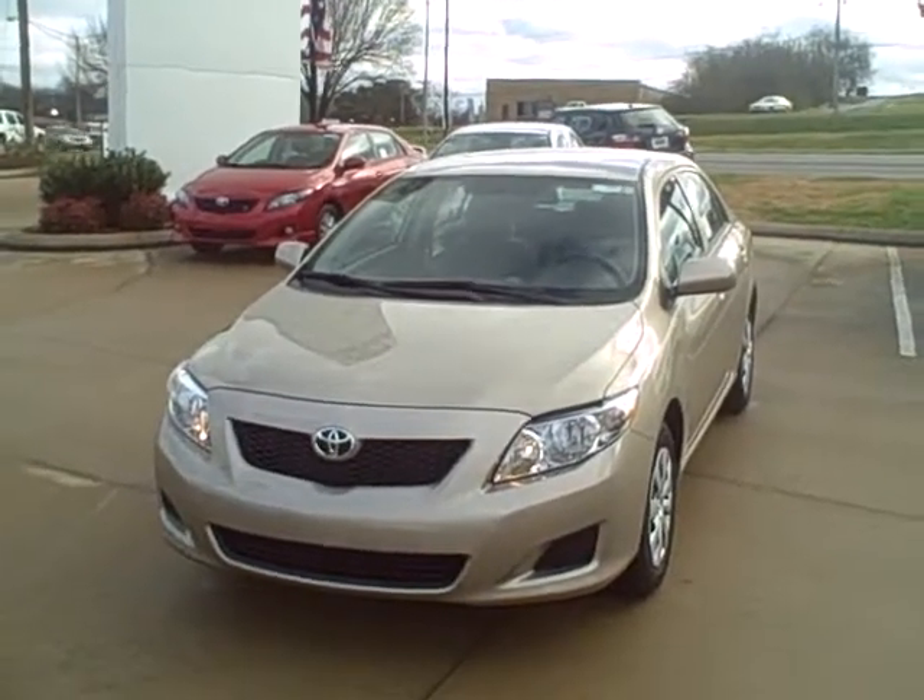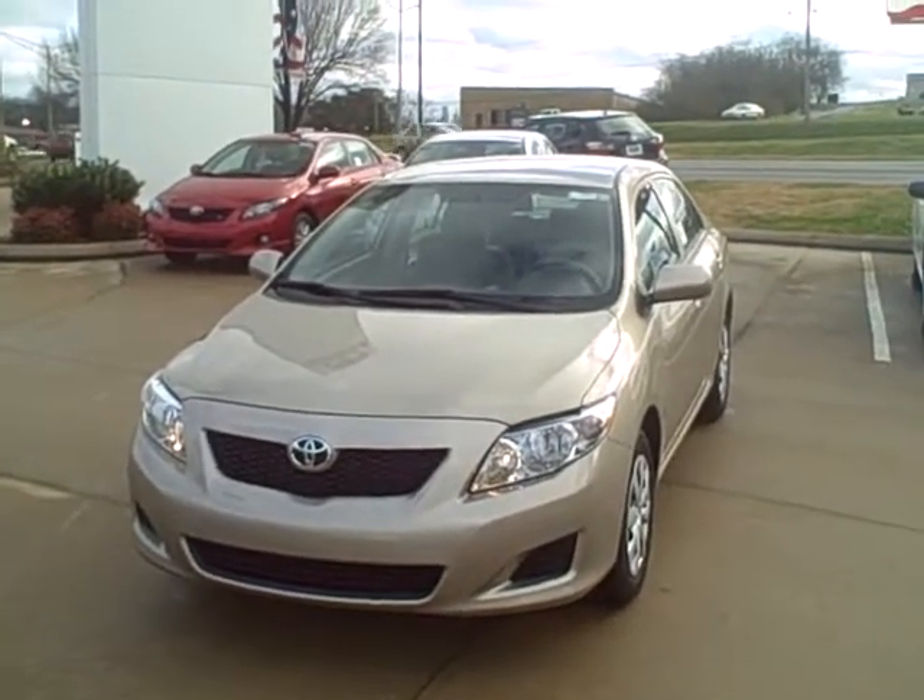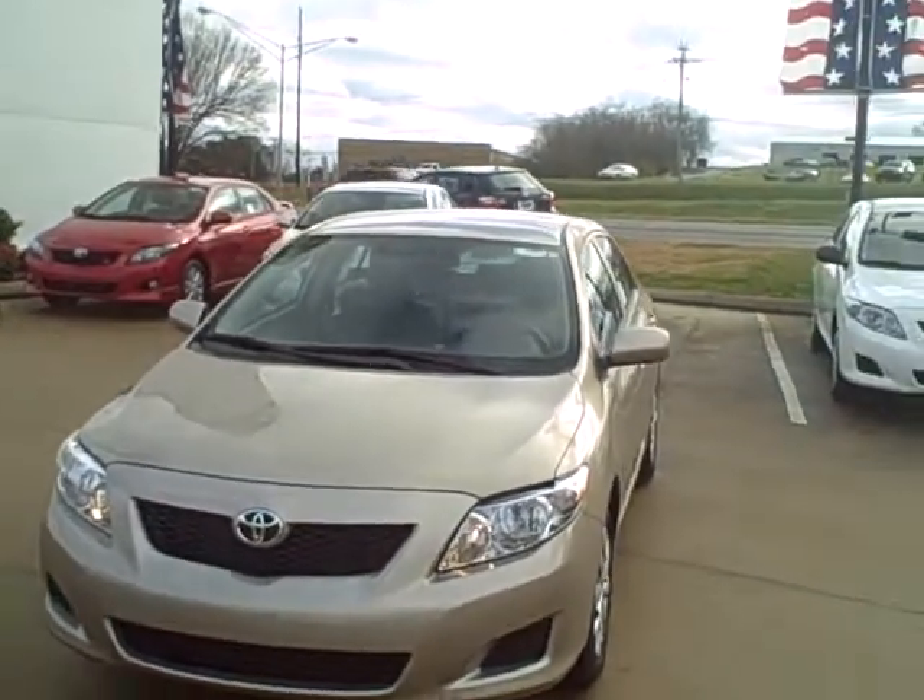Hello, this is Ben over at Roberts Toyota. I want to go ahead and show you the Corolla that you've shown interest in through our website.